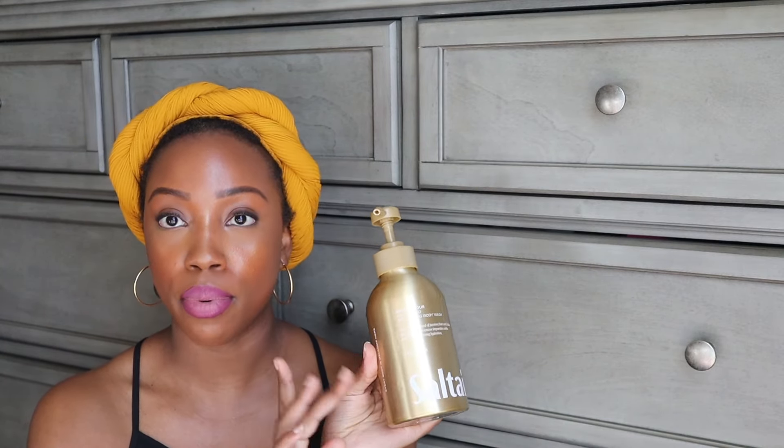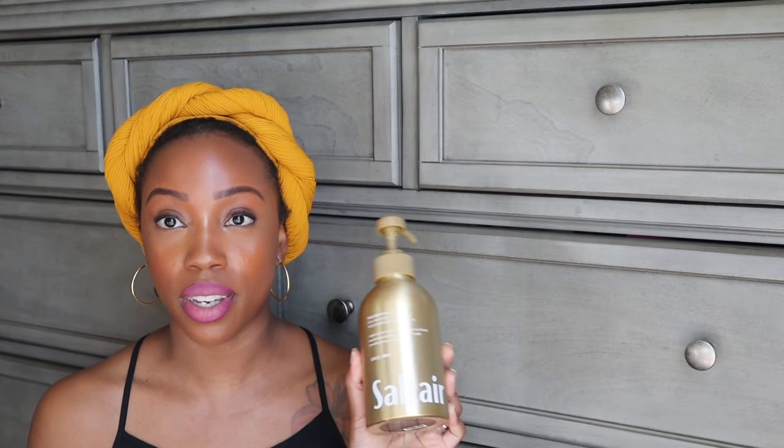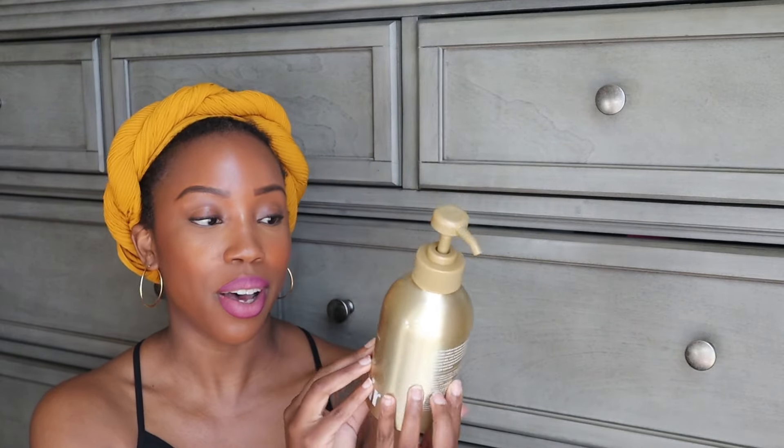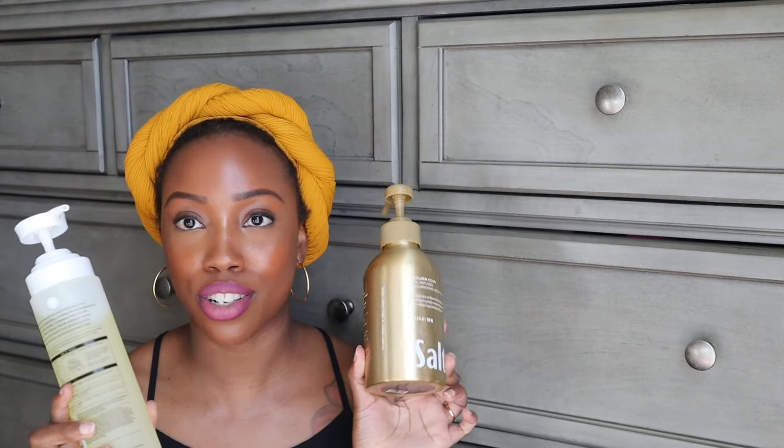This next purchase — look at how cute the packaging is. This is by Saltair; it's the Golden Hour oil infused nourishing body wash. This isn't my first Saltair purchase. And this smells so good — it smells like vacation, summertime. But I feel like I could use this all year round. Going in with the Natarium first and then this body wash has me feeling so luxurious.